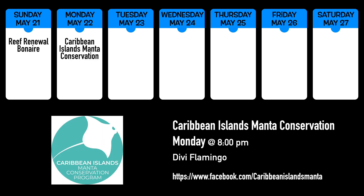At 8 p.m. on Monday, Nicole Pelletier of the Caribbean Islands Manta Conservation Program will be at Divi Flamingo to give a presentation on their efforts. And yes, there are mantas in the Caribbean. Facebook.com/Caribbean-Islands-Manta has additional information and some sweet manta pics.